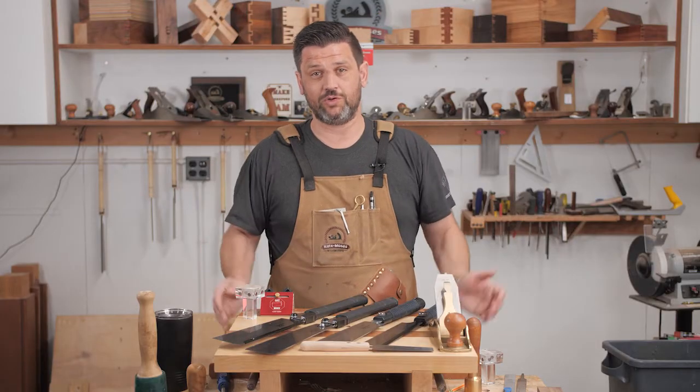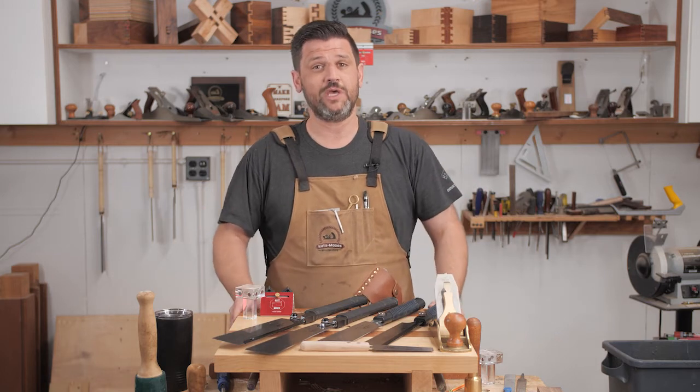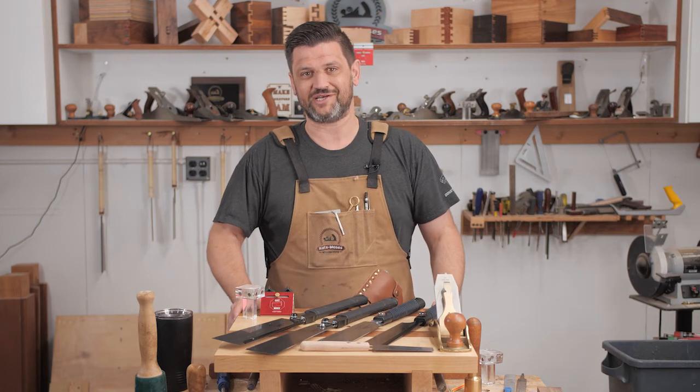So if you're a fine furniture builder, woodworker, or just a DIYer, a Suizan saw is going to have a great place in your shop. They're affordable and very high quality, and it's what I use every day to complete my furniture projects.